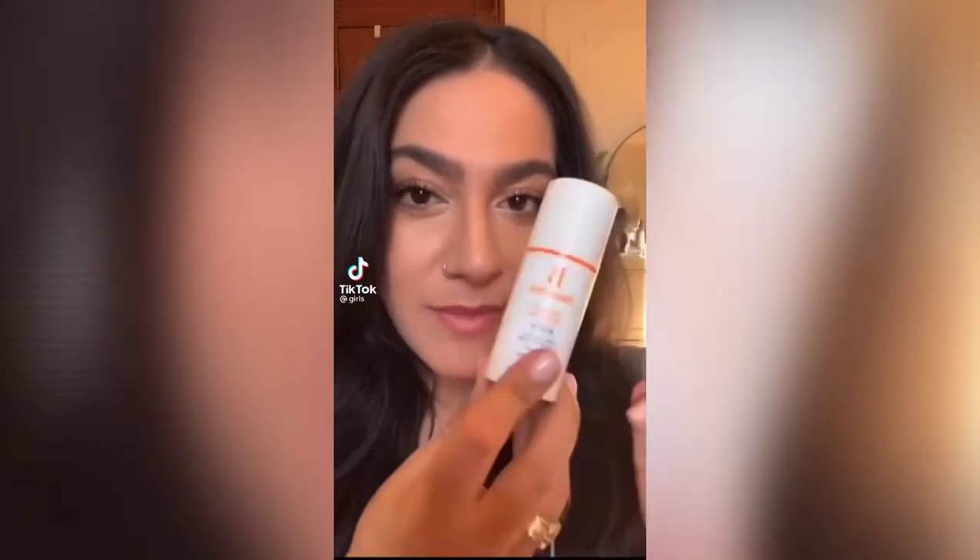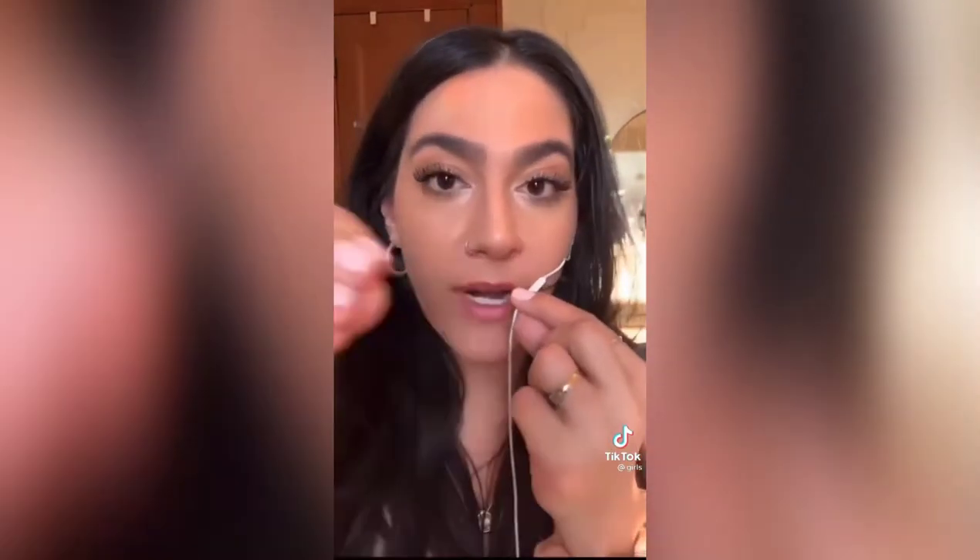I've been using the BeautyStat Vitamin C Skin Refiner for only two weeks and it's already become a staple in my routine. I know it doesn't look like it because I do really good makeup, but I have acne scars and uneven texture, and since incorporating this product, I've seen a difference. I wanted to give it a real review by a person with real skin.